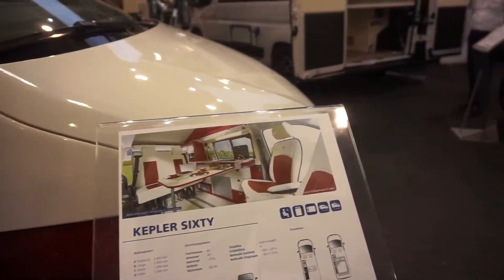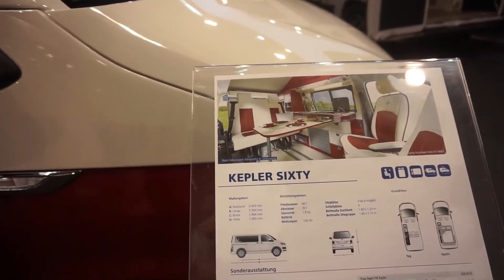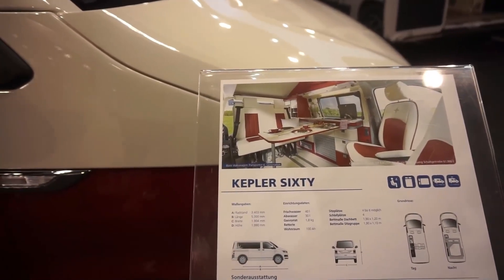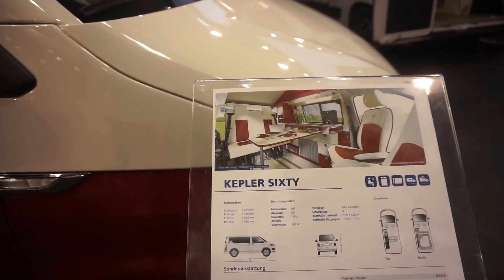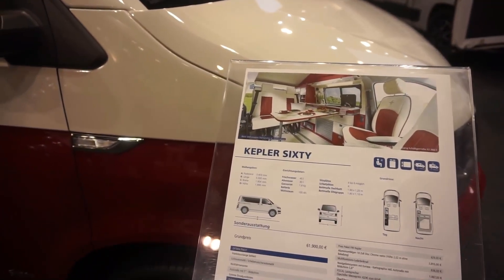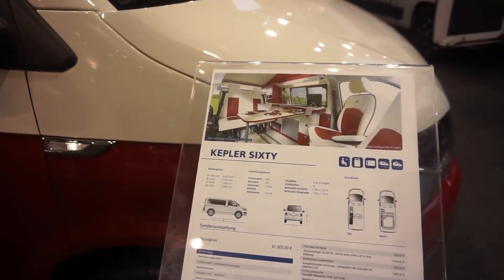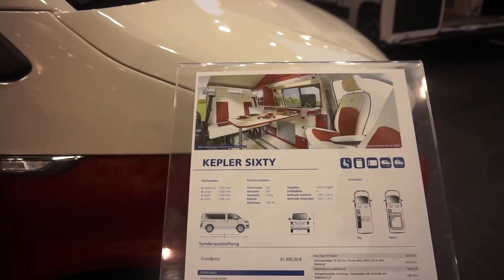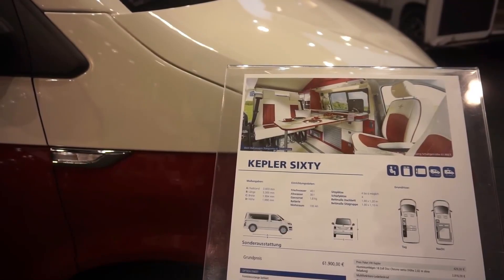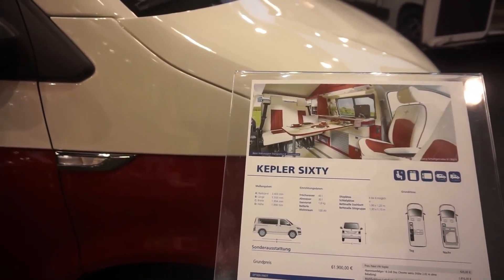The starting price is 62,000 euros and anything else is extra. It's 530 centimeters long, 190 wide, with a height of 199. It has 40 liters of fresh water, 30 liters of dirty water, takes 1.8 kilos of gas, and has habitation batteries of 100 ampere hours.